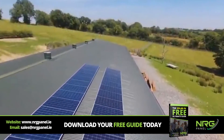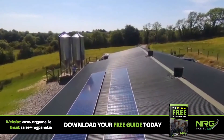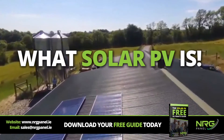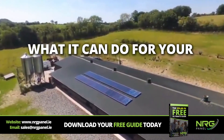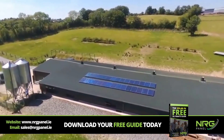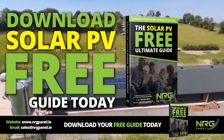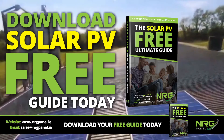More importantly, it comes with a 30-year product warranty when you deal directly with Energy Panel. Our Solar PV free guide takes you through what Solar PV is, what it can do for your home or business, and how Energy Panel can provide the solution that will fulfil all your Solar PV needs. Download the Solar PV free guide today and make sure you understand the full power of renewable energy.